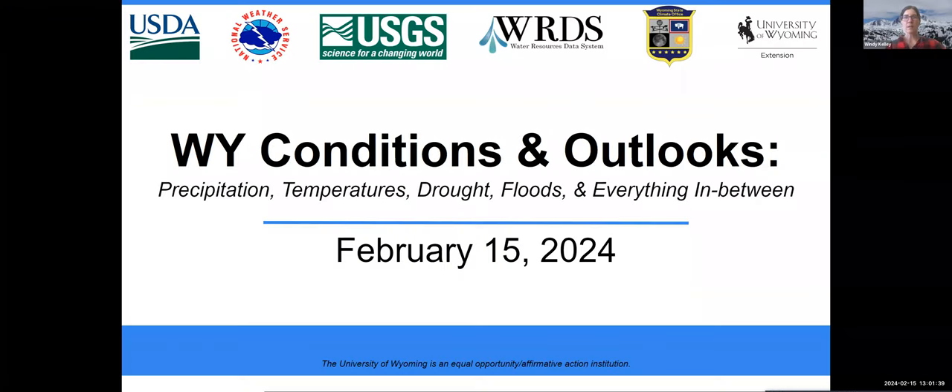Good Thursday afternoon to everyone. I'm Tony Bergantino, director of the Wyoming State Climate Office and the Water Resources Data System. I'd like to welcome you to our February Conditions and Outlooks webinar. This briefing is presented by my office, the University of Wyoming Extension and USDA Northern Plains Climate Hub. The Colorado Basin River Forecast Center is with us, as well as the National Weather Service office in Riverton.